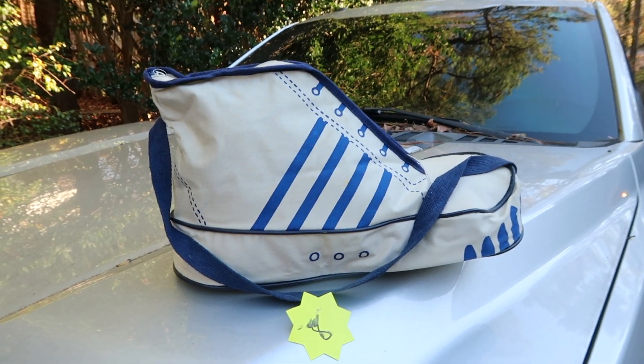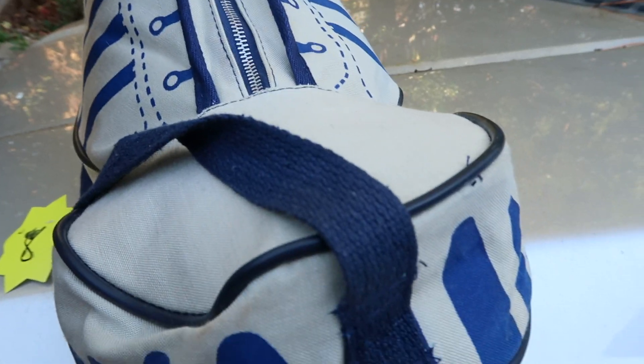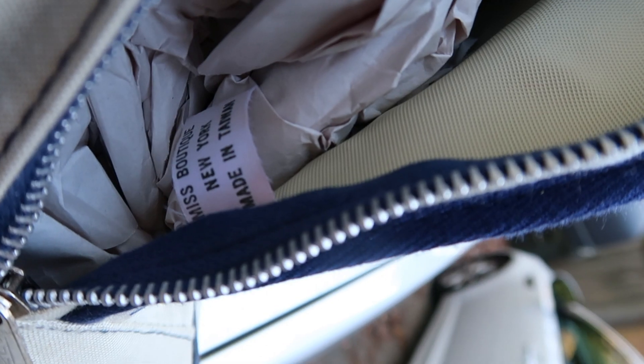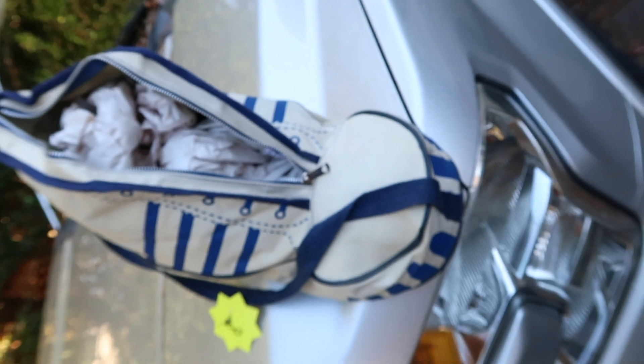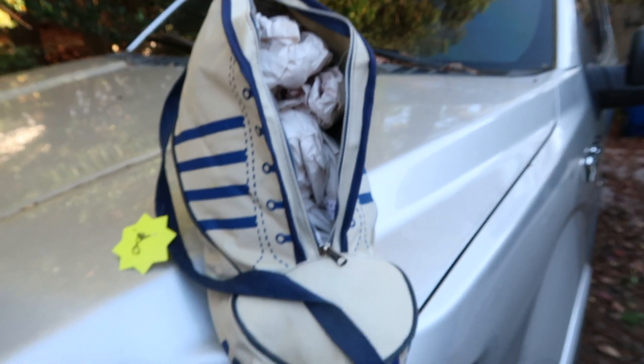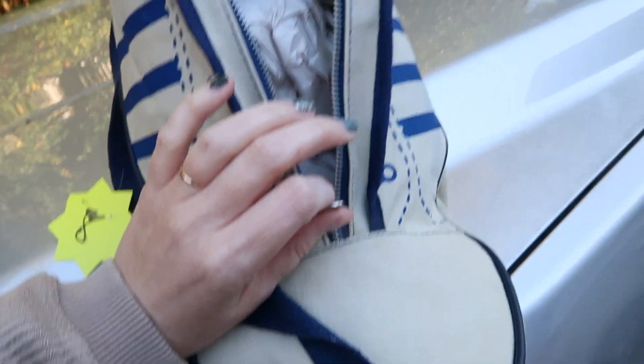The last thing I got is this giant sneaker bag, which I just thought was so cool — it ended up being four dollars. I haven't even really opened it yet. Inside there's just stuffing. The tag says 'Miss Boutique New York.' I don't know what that is, but it's really cool.